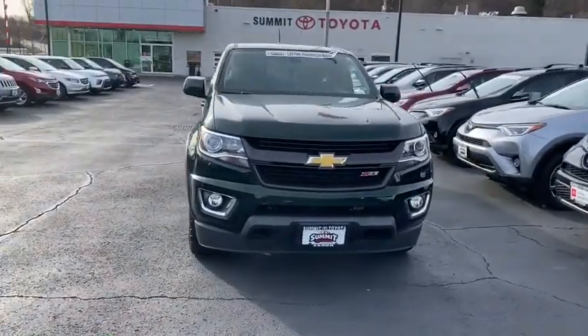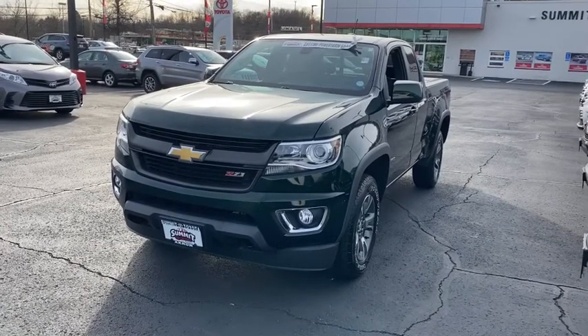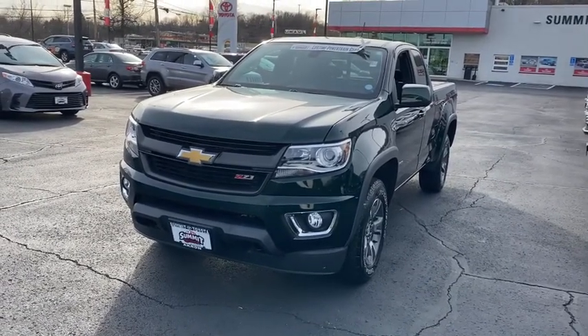Make a great choice today with the 2016 Chevrolet Colorado. Great hauling capability, powerful, rugged, and a great Chevy price — Colorado is it.